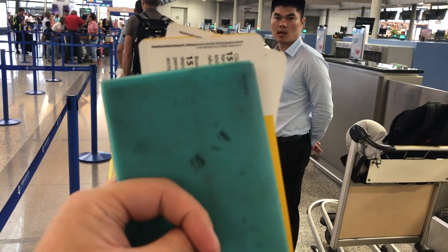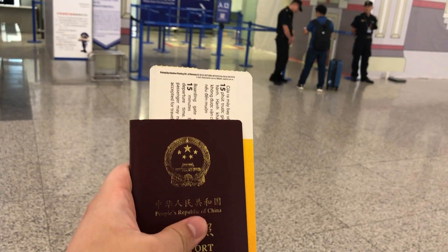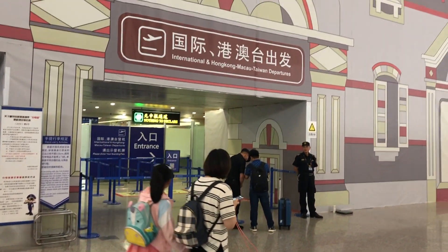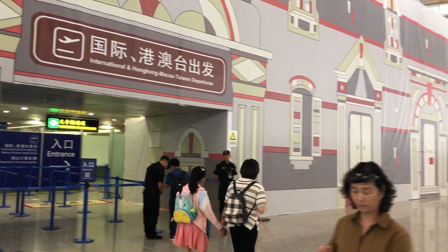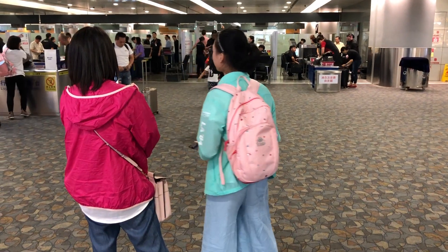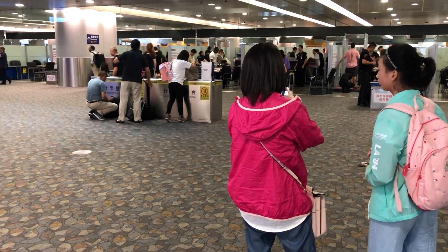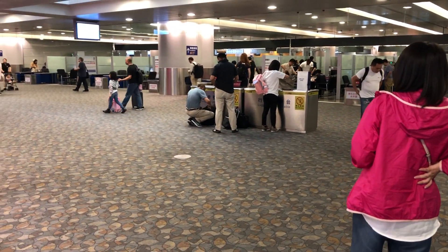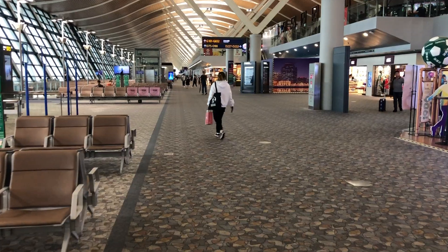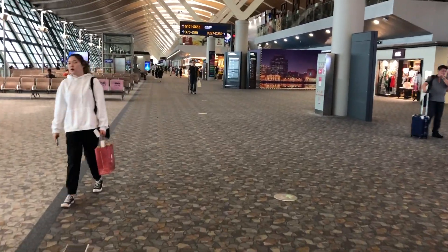Check-in was done, so let's go to the gate. The entrance to International Departure was under refurbishment at that time. After immigration and security inspections, I first went to the Sunrise Duty Free store to purchase some skincare products for my friend Alice.